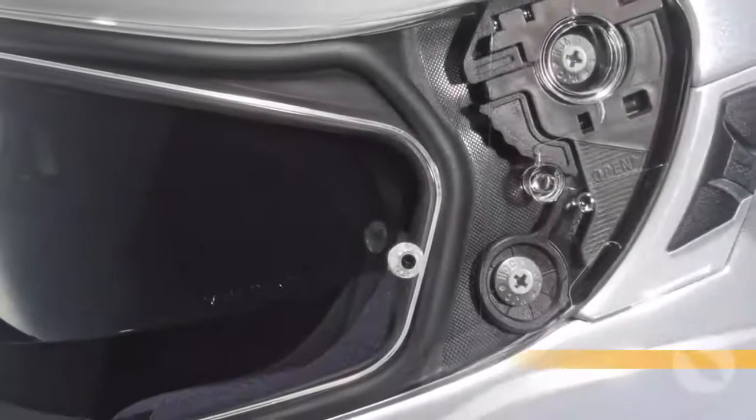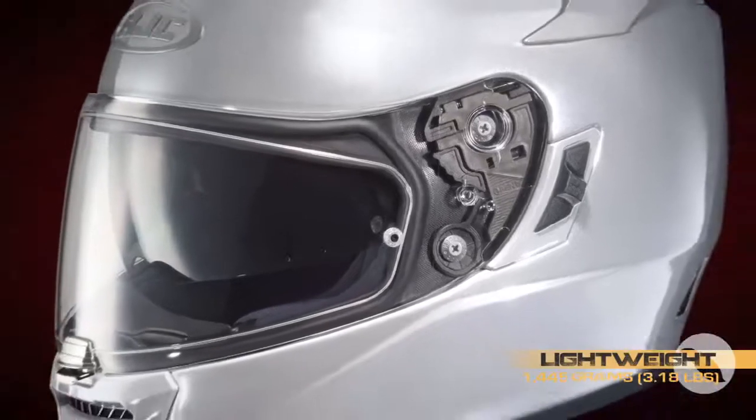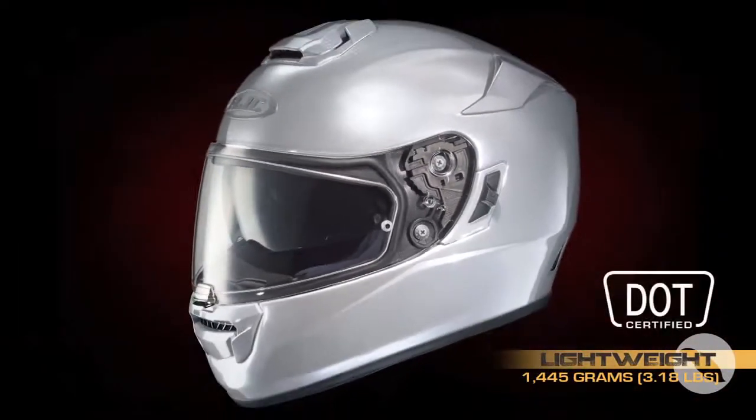The first thing you should notice is how exceptionally light it is. At 1445 grams, the ARFA ST is arguably the lightest sun visor helmet on the market today.